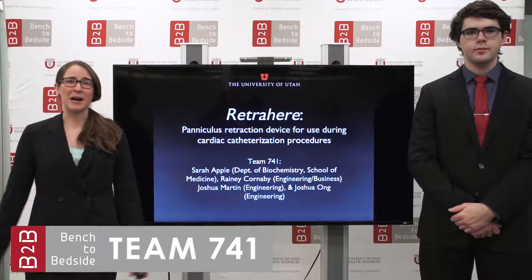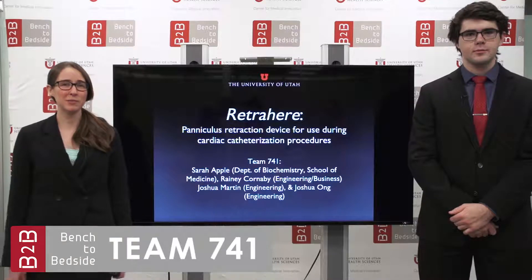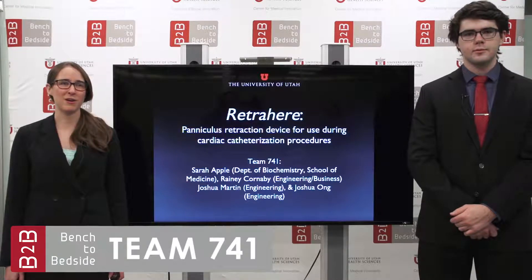Hi, my name is Sarah Apple and this is Josh Martin and we're representing Team 741 and our product RetroHere.